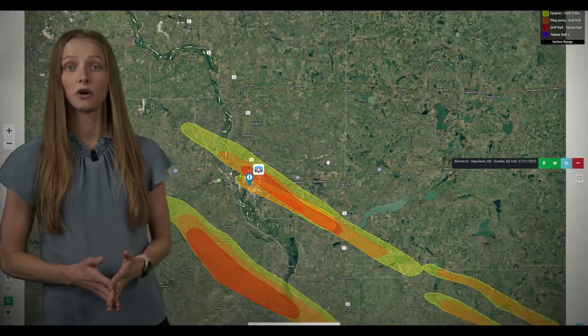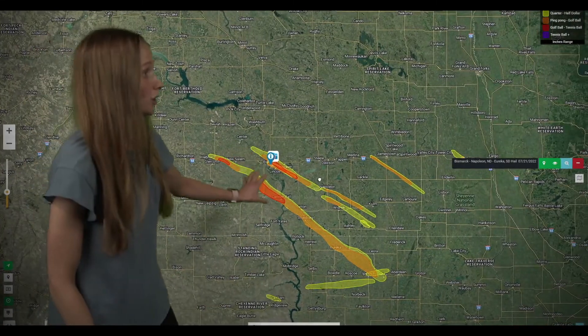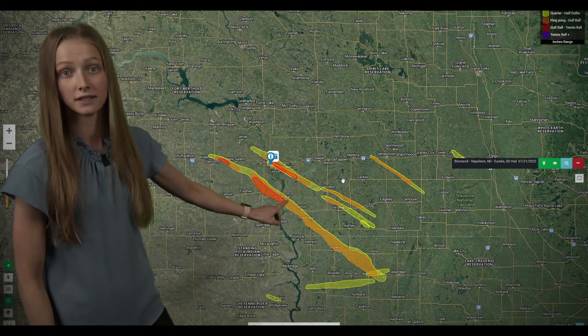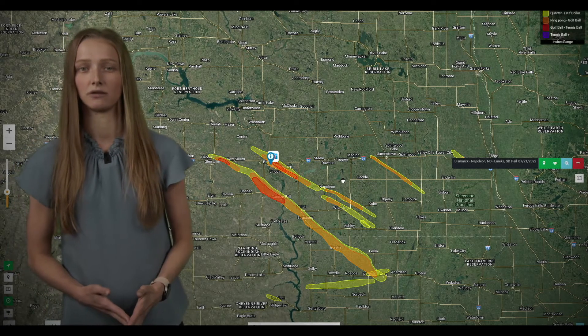For the rest of North Dakota, we also got a few more cells that passed through the area, up to two inches reported with the largest of those cells — but most of that stayed pretty rural.